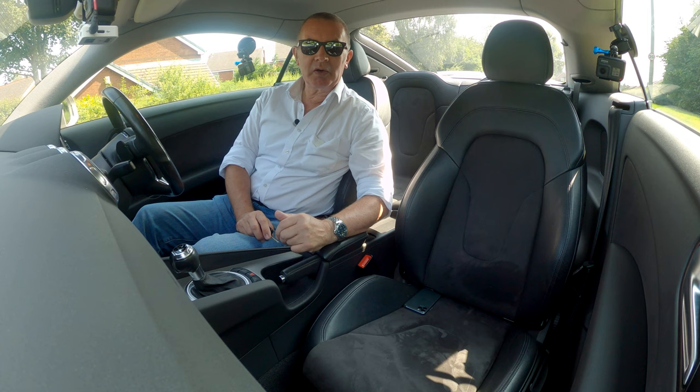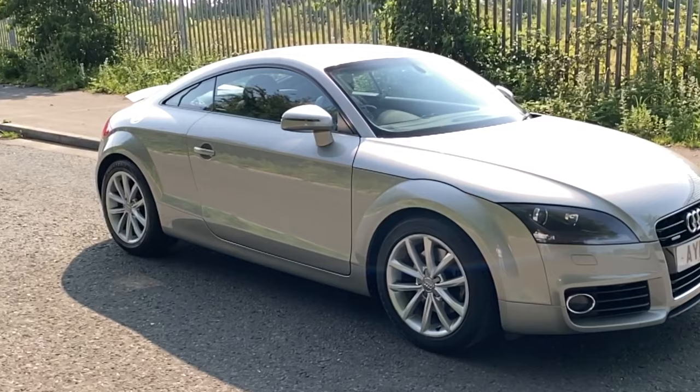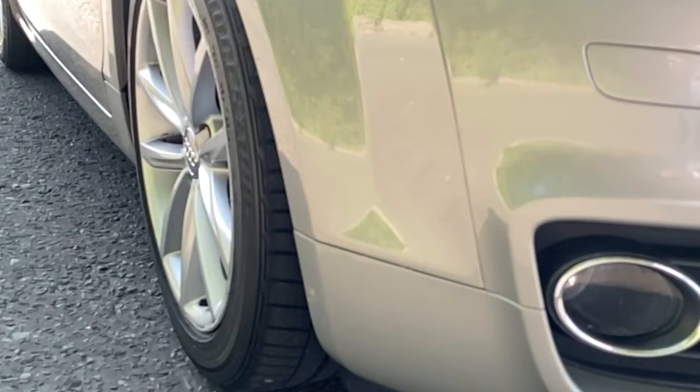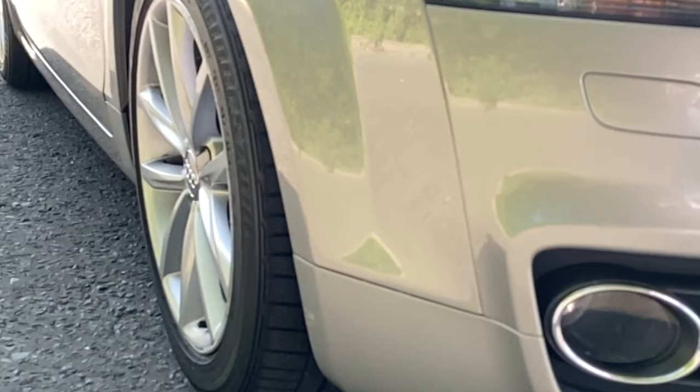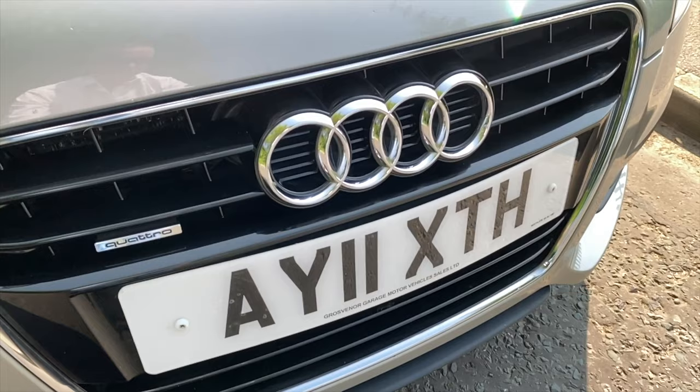Hi, my name is Barry Crompton. Today I'm going to show you around our Audi TT, then I'll take you for a ride in it. But first I'll tell you a little bit more about it. We'll get the air conditioning on though. It's a 2-litre TFSI Sport Quattro S-Tronic 2011, on an 11 plate.